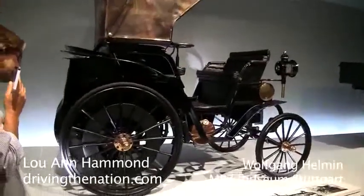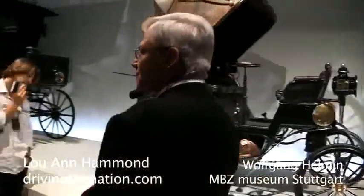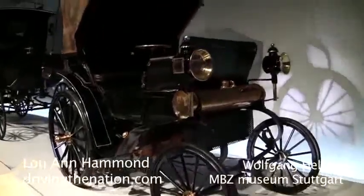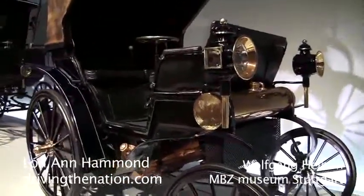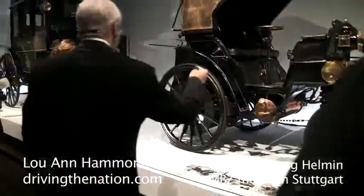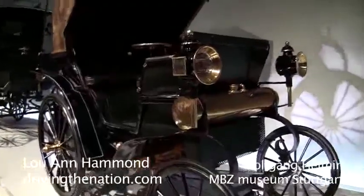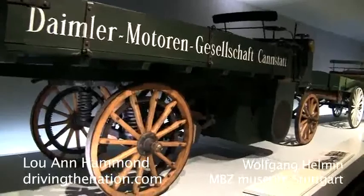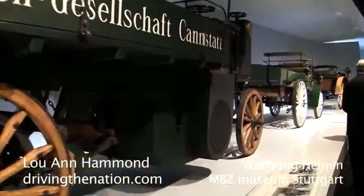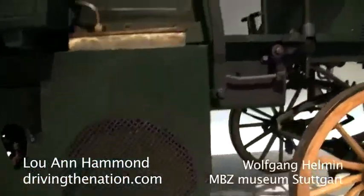With this vehicle, Gottlieb Daimler came up and called it, due to the seat arrangement, vis-à-vis, which means face-to-face. But as people realized pretty soon, this was not a good idea, because whenever a passenger was taken on, the driver was no longer able to watch the street. This vehicle also had, for the first time, the engine fitted in the front in order to balance the weight.